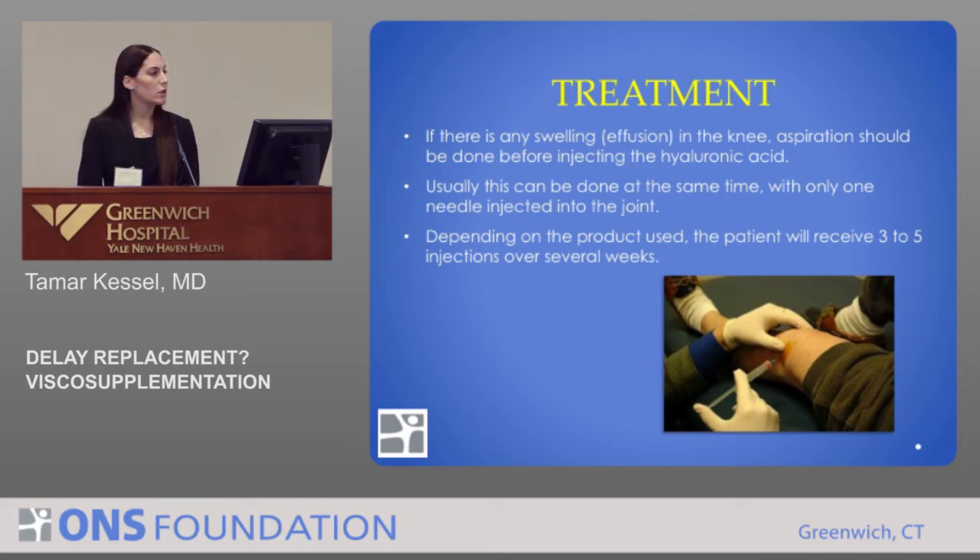You first place the needle, aspirate out all the fluid that you can, leave the needle in, just switch the syringe, and then inject the hyaluronic acid. Depending on the product you choose to use, the patient will need anywhere from one injection with Synvisc1 to five injections over several weeks.